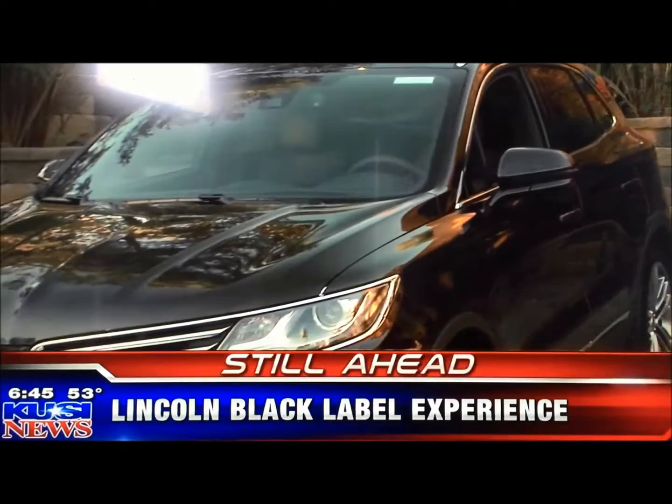Lincoln's offering a new service that's going to make you feel like royalty. Coming up, our auto expert Dave Stahl is going to be talking about the Lincoln Black Label Experience.